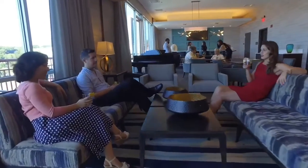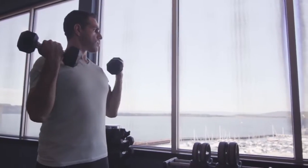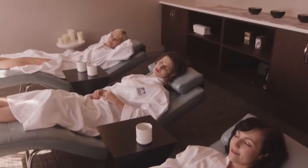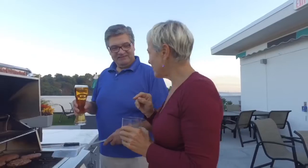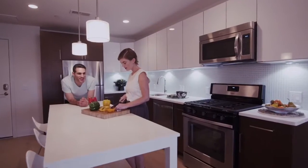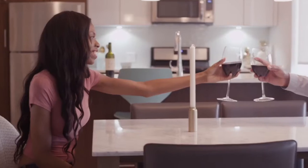Including our penthouse-level club lounge, fitness center with available personal trainers, spa with licensed massage therapists, and rooftop pool and sundeck with barbecue. Our luxurious one- and two-bedroom apartments offer modern Euro-style kitchens, designer bathrooms, and great spaces to entertain friends or just relax after a long day.